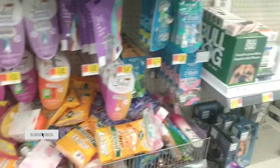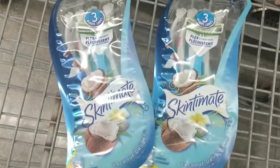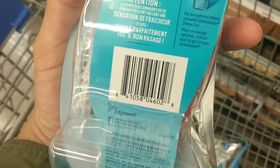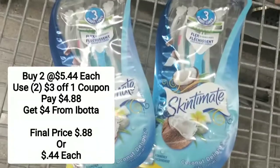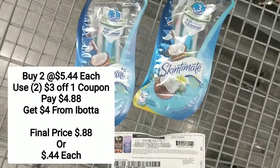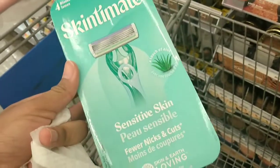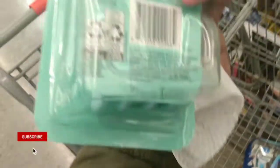The next deal is on the Skintimate Coconut Delight razors, which are coming up in Walmart for $5.44. The regular price is $5.97, so I had to dig through but I found two. They are changing the packaging, so these are on clearance. I'll give you the barcode so you can check if your store is even cheaper than $5.44. I have two $3 off one coupons, so I'll pay $4.88 for both and get $4 back on ibotta — making the final price just 88 cents for both, or 44 cents each. This is what the new packaging for Skintimate looks like across all the different types.